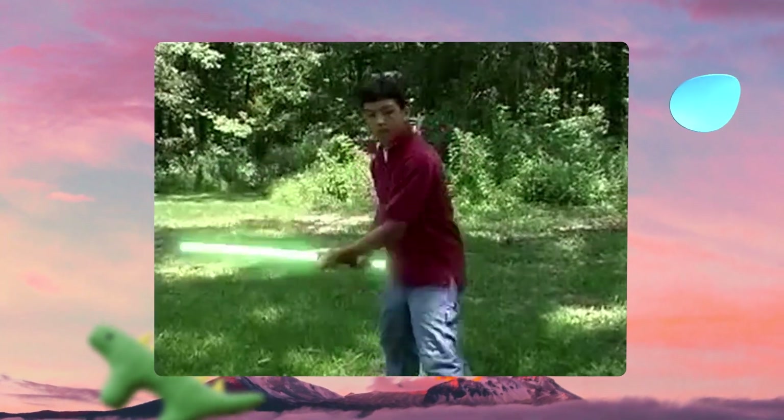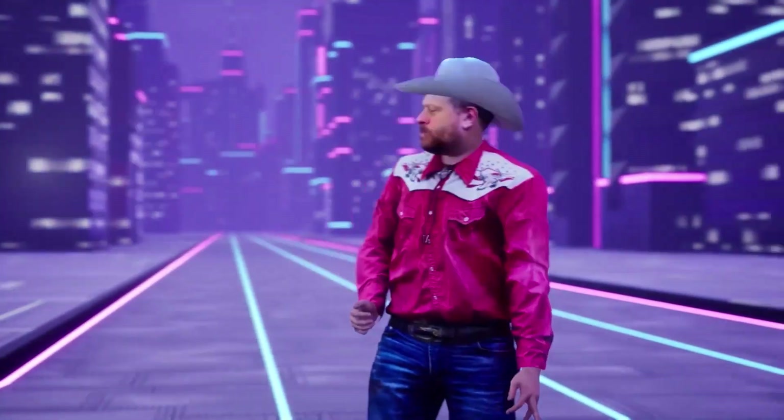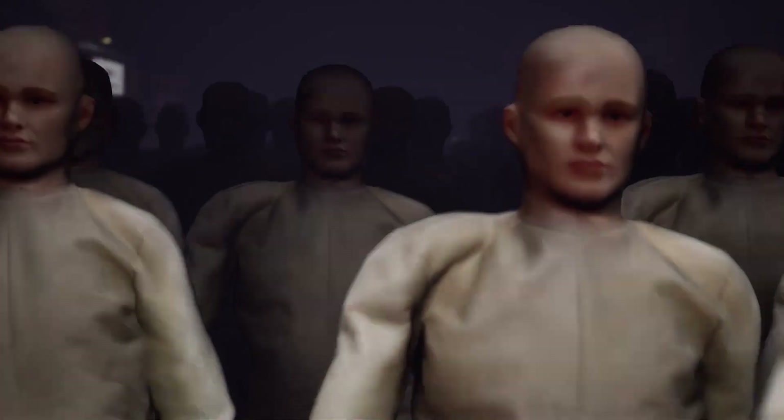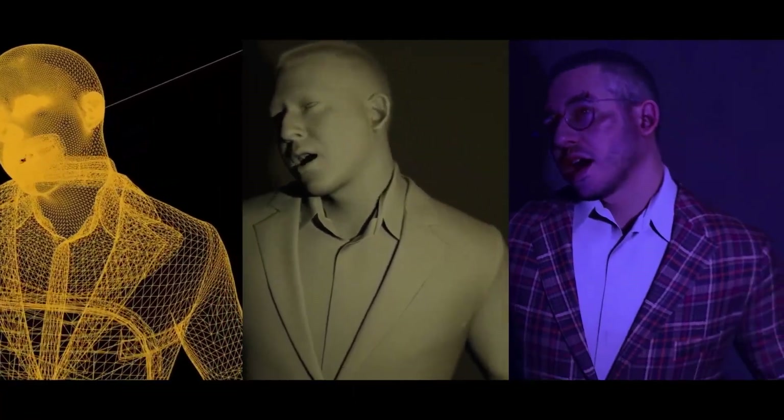I was blown away that people were making these films with such amazing visual effects with just their home computers. Now, I get to produce and direct music videos, TV ads, and create visual effects for clients of all sizes around the world.